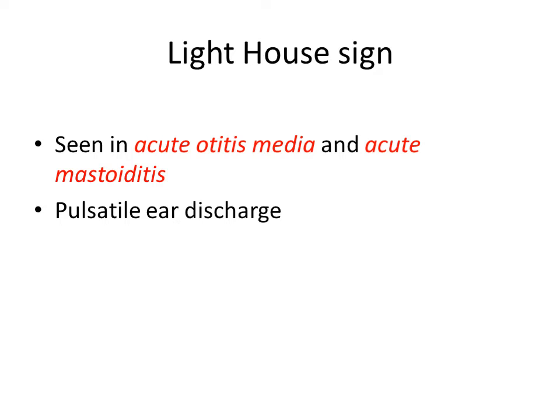Then Lighthouse sign. Lighthouse sign is seen in acute otitis media and also in acute mastoiditis. There is pulsatile ear discharge, so when we examine the ear with an otoscope the cone of light comes and goes — just like a lighthouse — because of the pulsatile ear discharge. That is called Lighthouse sign.